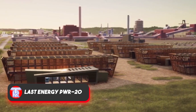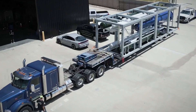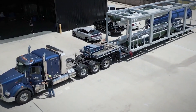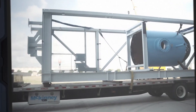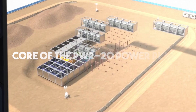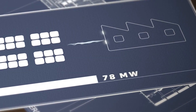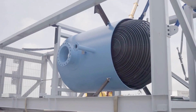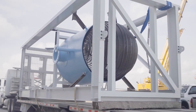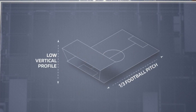Imagine a small nuclear power plant tailored for business and industry. This isn't just a vision for the future — it's a real product. At the core of the PWR-20 power plant lies a pressurized water nuclear reactor. It churns out up to 80 megawatts of heat and generates up to 20 megawatts of electricity, fueled by low-enriched uranium.